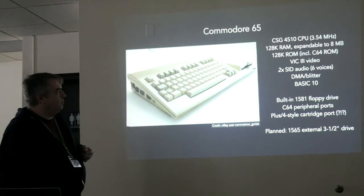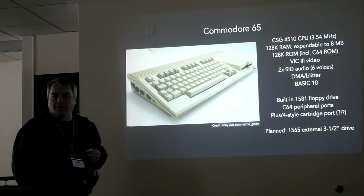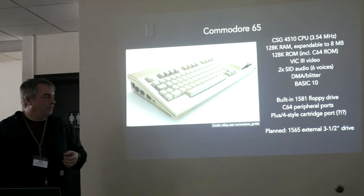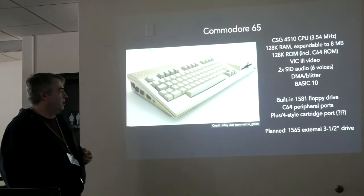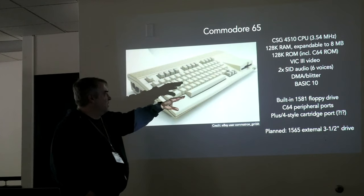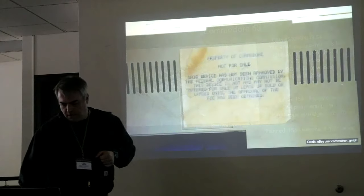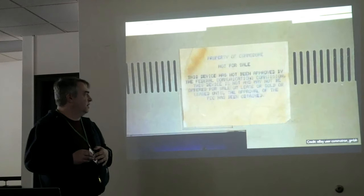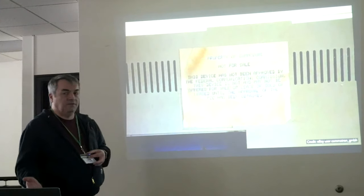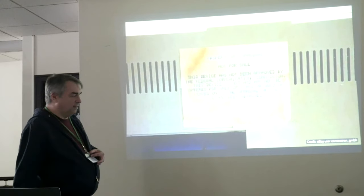The Commodore 65 had a more advanced CPU, more memory, more advanced video and sound, and a new version of Commodore BASIC. BASIC 7 in the Commodore 128 is actually pretty powerful, and they were adding more features all the way up to BASIC 10, which was meant to ship with the Commodore 65. It also had a built-in 3.5-inch floppy drive. But they never sold them — those prototypes were sold on the open market when Commodore went bankrupt in 1994, so a lucky few hundred people managed to get one.